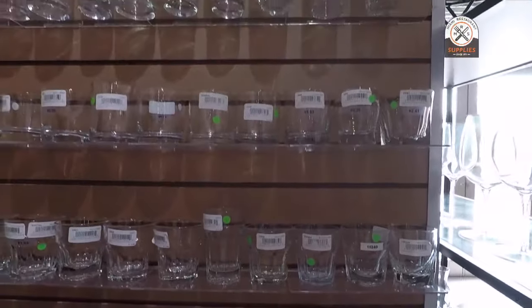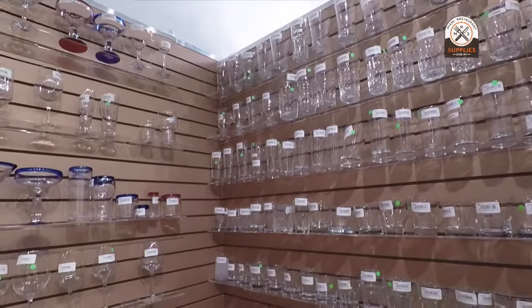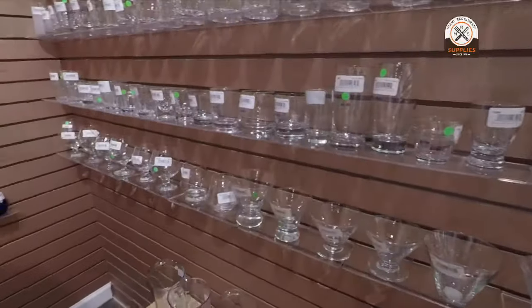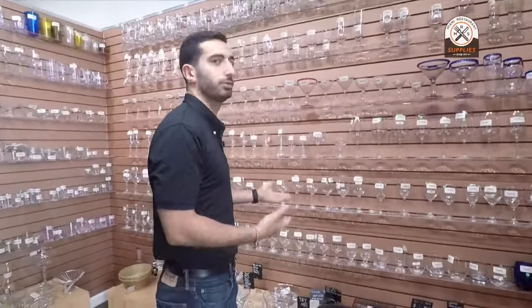I love glasses because there's nothing that makes you use one style. Glasses let you play in any form and way that you want. Everything that we sell at Miami Restaurant Supplies is commercial quality, so it's perfect to withstand a dishwasher and restaurant use.